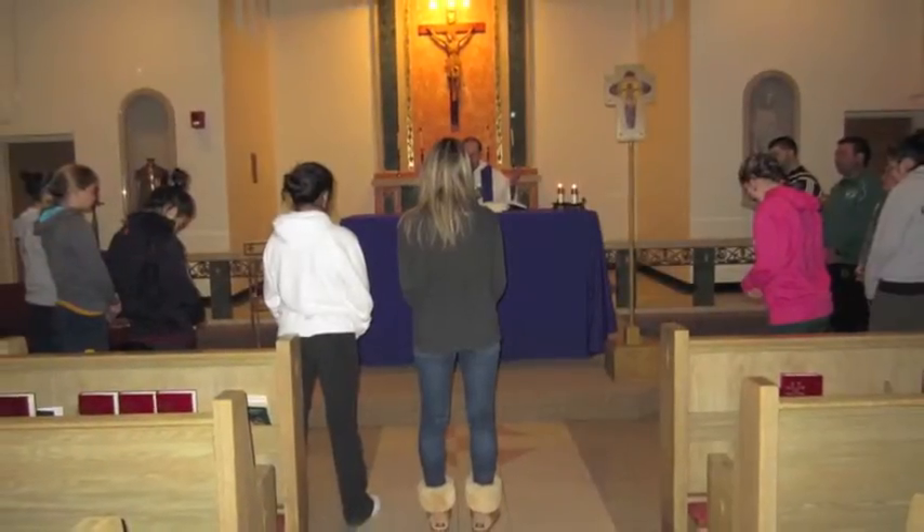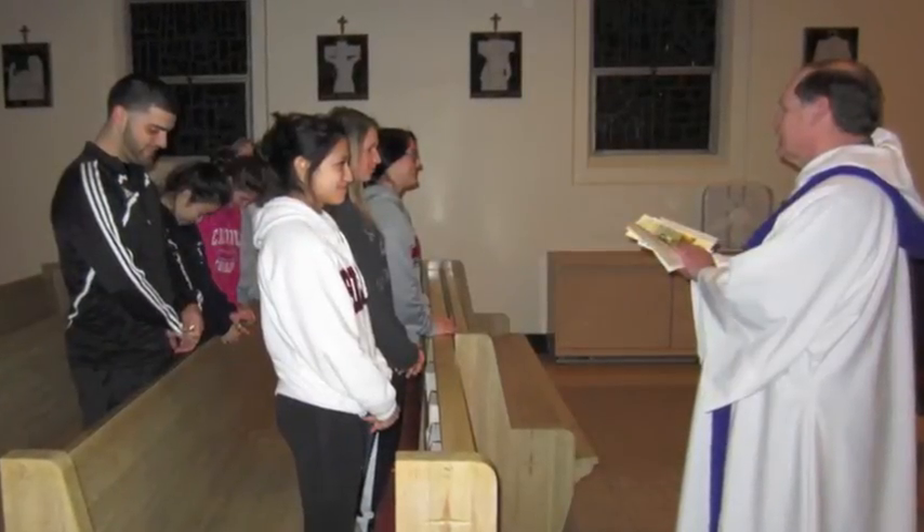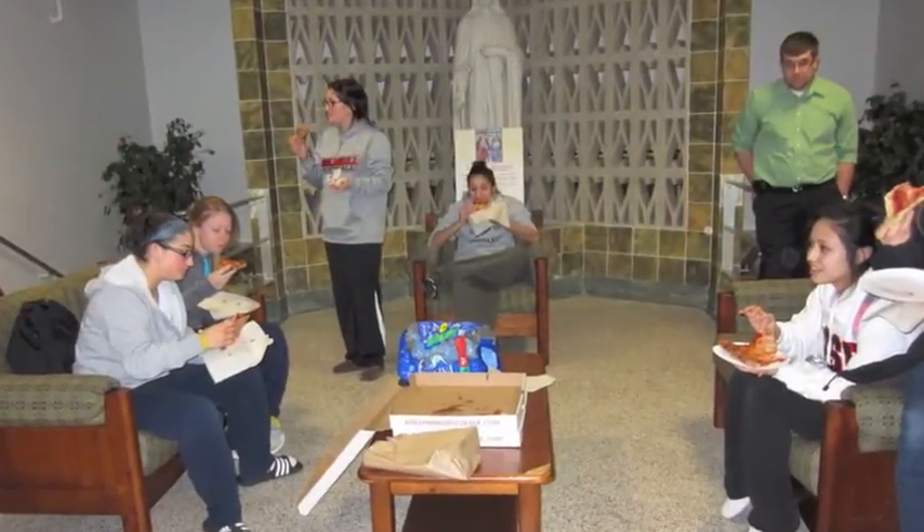The campus chapel is located here and mass is held every Sunday evening at 8:30. All students in the campus community are invited for mass, and afterwards pizza and refreshments are served in the lobby.